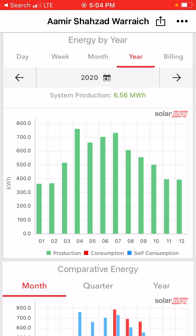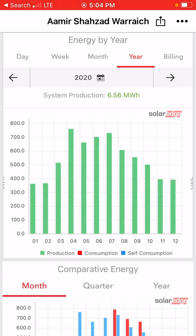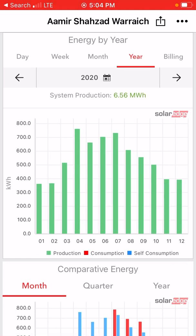In October that's exactly 500 kWh, and in November and December it generated 400 kWh. So overall, the system generated 6.56 megawatt hours in one year in 2020. The solar system I have is 5 kW.